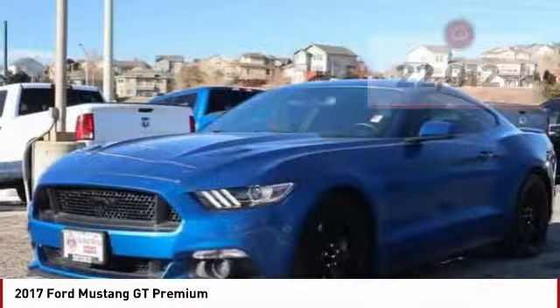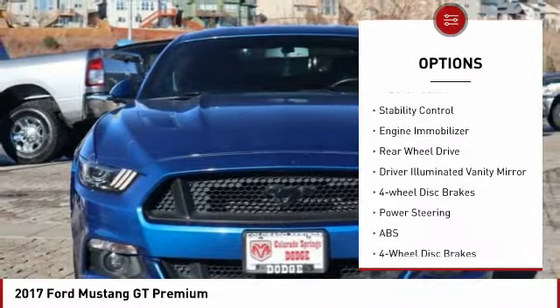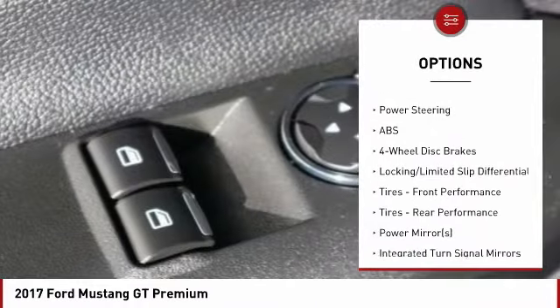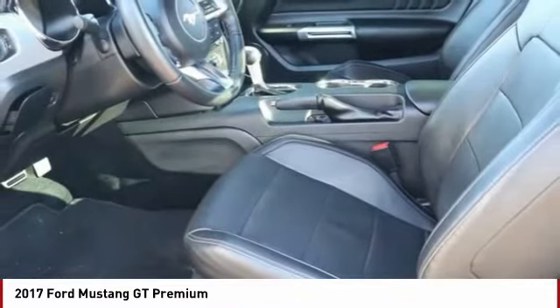Here are some of this vehicle's great options: tire pressure monitor, heated mirrors, aluminum wheels, brake assist, traction control, stability control, engine immobilizer, rear wheel drive, driver illuminated vanity mirror, four-wheel disc brakes.